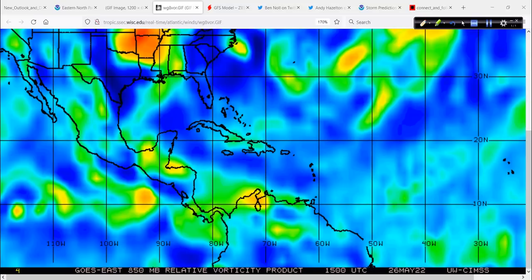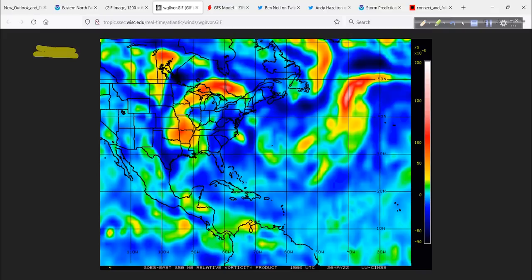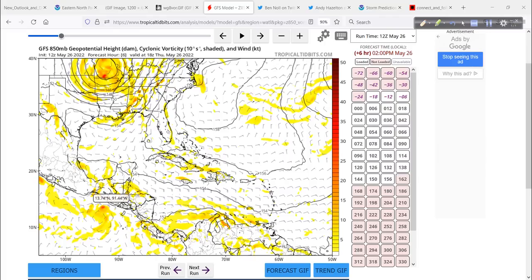We can see this reflected on the vorticity signature. Zooming in — that is it right there, let's circle it in blue. Starting to get more round in appearance. There's a lot of other energy around it; it's going to absorb that energy, consolidate the moisture, and tap the latent heat from the ocean. This will be our first named storm — Agatha — in the Eastern Pacific. This is the GFS from 12Z today at 850 millibars, showing vorticity. The previous graphic was an analysis; this is what the computer model is forecasting over time. Here's our system — 91E right now.